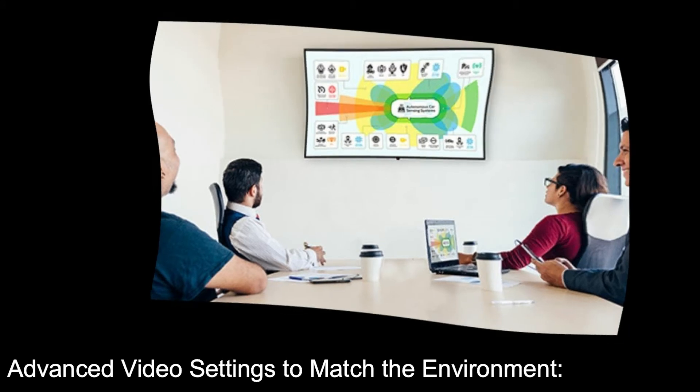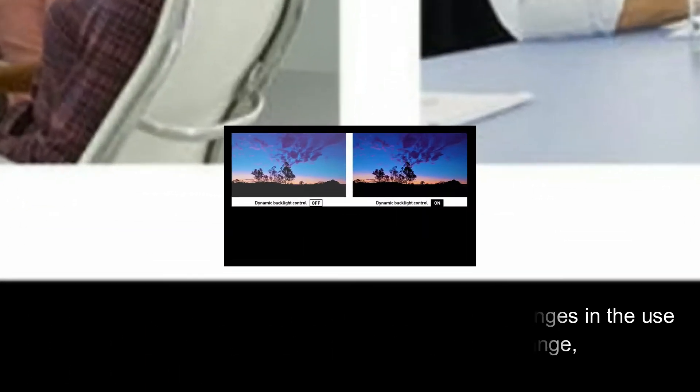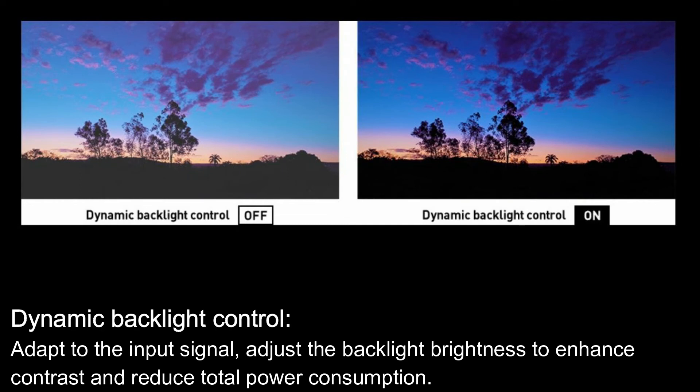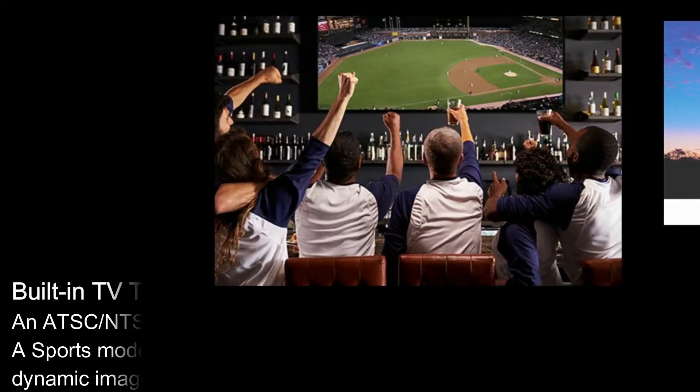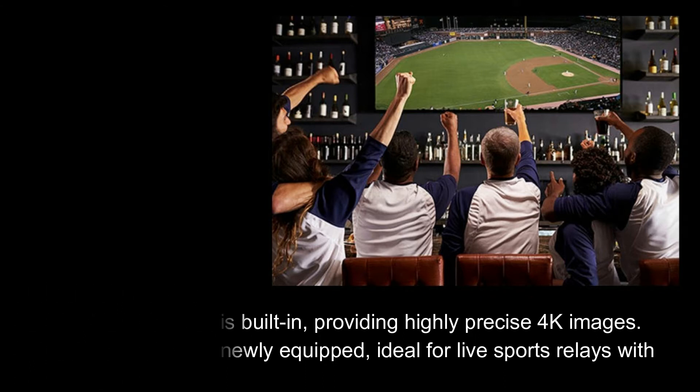Advanced video settings to match the environment: Dynamic Contrast automatically adjusts the contrast by determining the changes in the use of colors for images of the input signal that constantly change, such as motion pictures. Dynamic Backlight Control adapts to the input signal, adjusting the backlight brightness to enhance contrast and reduce total power consumption. A built-in ATSC/NTSC tuner provides highly precise 4K images, and a Sports Mode is also newly equipped, ideal for live sports relays with dynamic images.